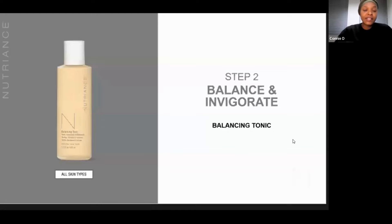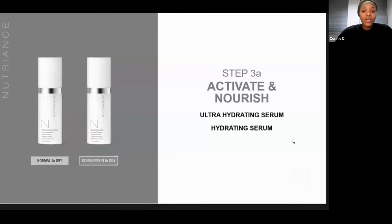Both of the cleansing systems — normal to dry and combination to oily — will have this balancing tonic in the system. The next step is step three, which is designed to activate and nourish. In this step, you will revitalize stressed skin, reinforce your natural defenses against aging, and renew your cells to visibly restore your skin's youthful look. There are four products in the pack but it's a three-step system where step three is a two-part system: 3A and 3B.